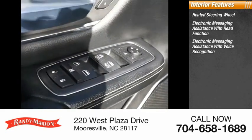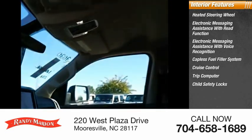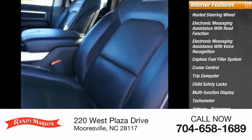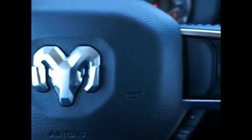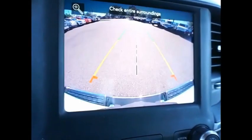Capless fuel filler system, cruise control, trip computer, child safety locks, multi-function display, tachometer, airbags, and passenger occupant sensing deactivation. The RAM 1500 went against the Chevrolet Silverado, Ford F-150, and Toyota Tundra — all excellent trucks — and took home the prize for its well-rounded strengths. Come take a test drive today.